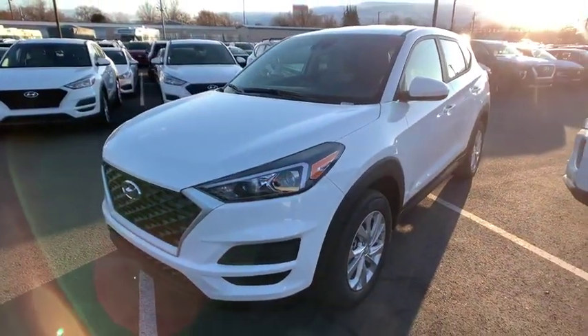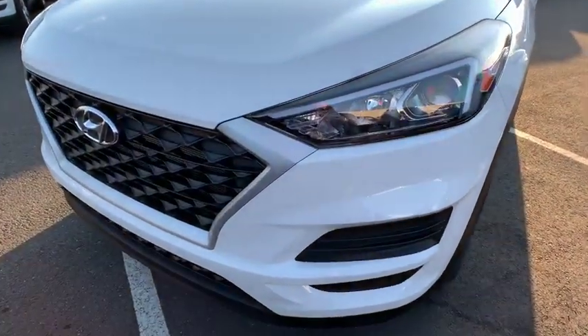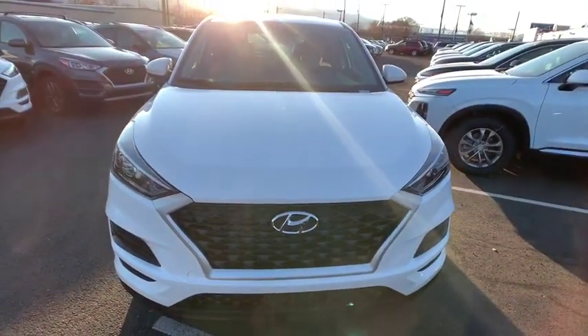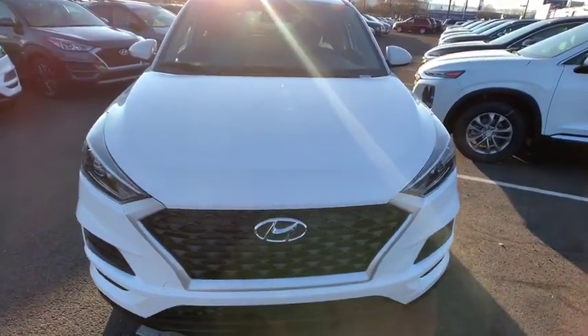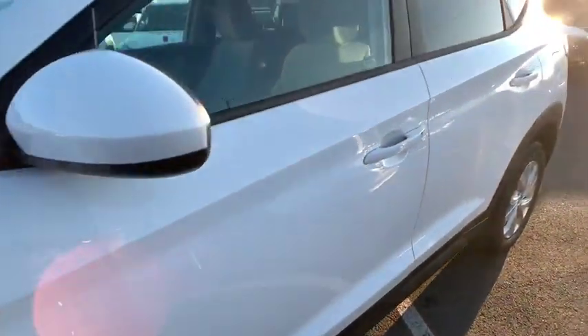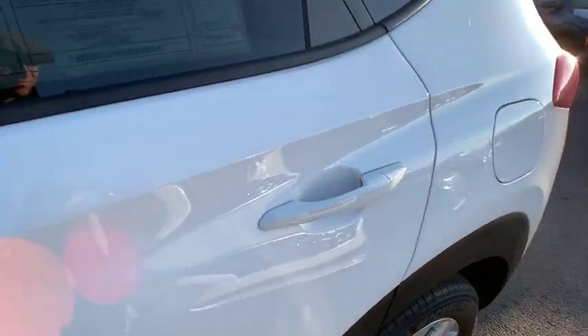Here are some of this vehicle's great options: keyless entry, all-wheel drive, backup camera, Bluetooth, adjustable steering wheel, power steering, aluminum wheels, four-wheel disc brakes, ABS four-wheel, cruise control, AM-FM stereo radio, auto-off headlights.